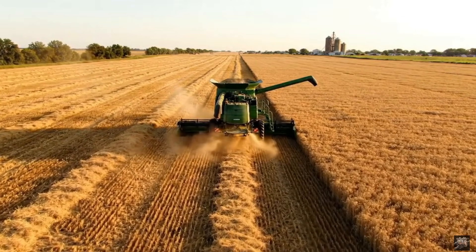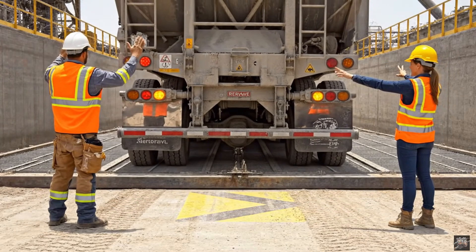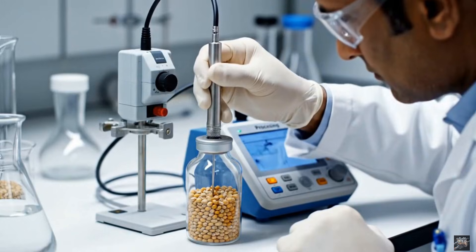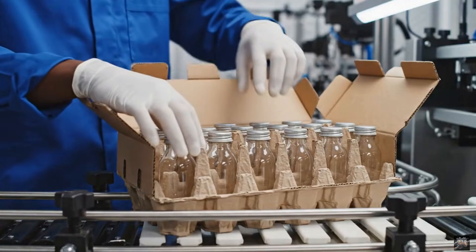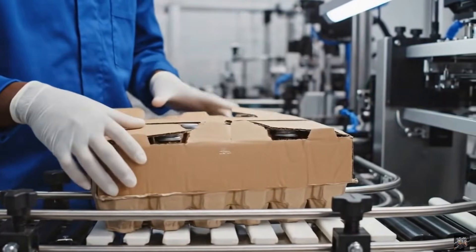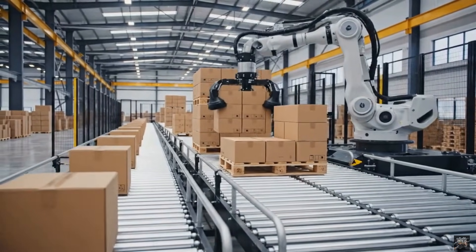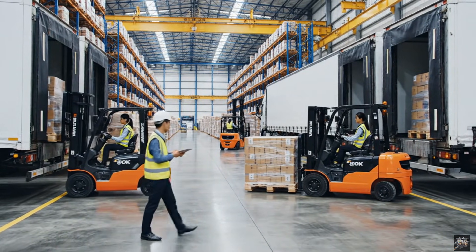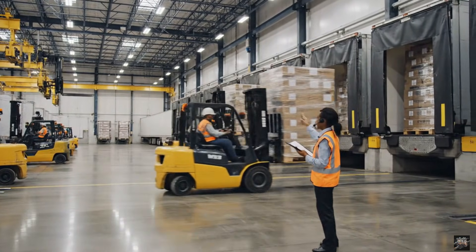Precision harvesting ensures minimal losses. Seeds are prepared for unloading. Every batch is tested for oil content before extraction. Human checks complement automation for quality assurance. The cartons are ready for final organization and shipment. Ready pallets are loaded for delivery to distributors.